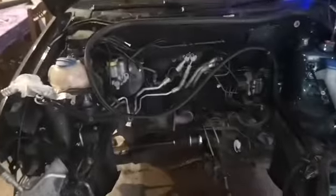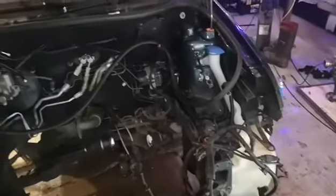The car is currently engine-less as you can tell. It's nice to see the engine bay as well — everything's really clean and there's nothing damaged, always a good sign.